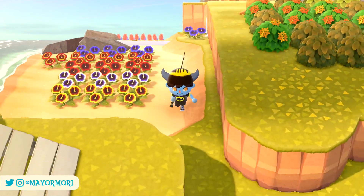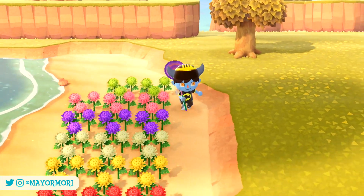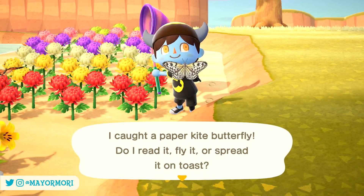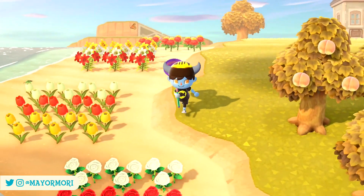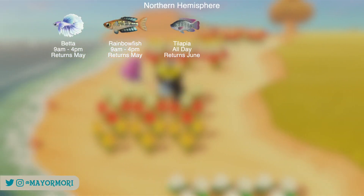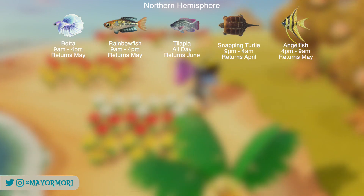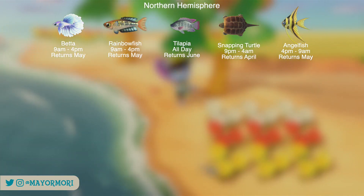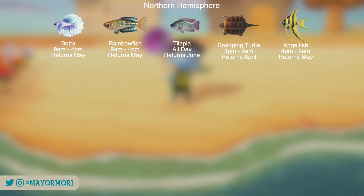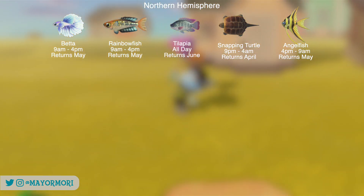Heading back to the Northern Hemisphere and moving onto the fish, it gets a little more difficult depending on how good you are at judging the sizes of fish shadows. Starting with the River, the fish leaving before November include the Beta, the Rainbow Fish, the Tilapia, the Snapping Turtle and the Angel Fish. They will all be disappearing for at least 6 months, not returning until April or May next year. With the exception of the Tilapia and the Angel Fish they are all fairly rare, but they either have very small or very large shadows so should be easier to find by ignoring normal sized fish.